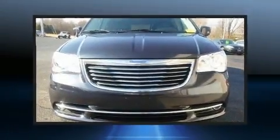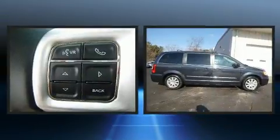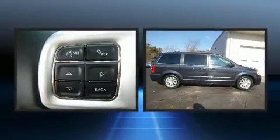Introducing the 2014 Chrysler Town and Country. It features an automatic transmission, front wheel drive, and a refined six-cylinder engine.